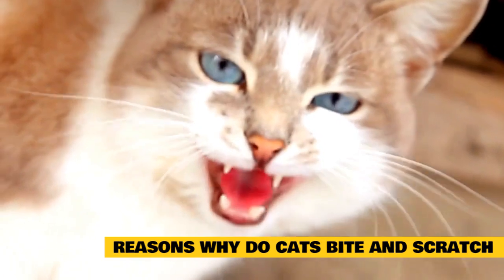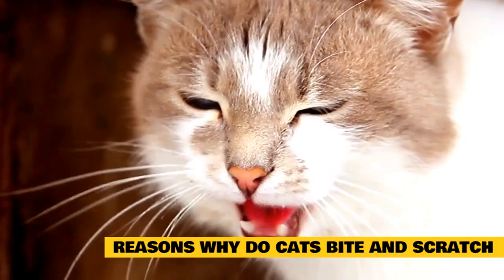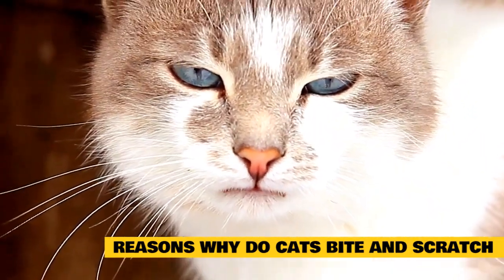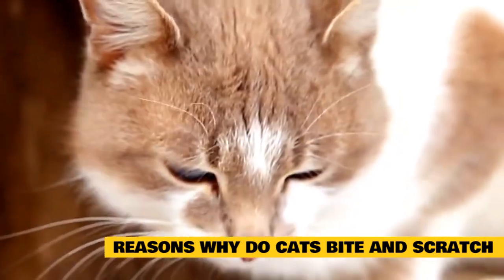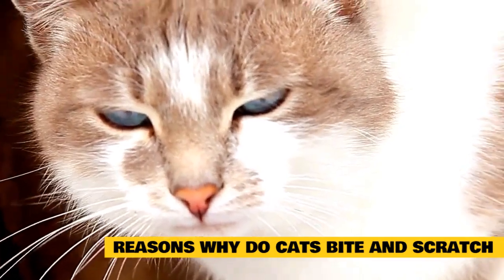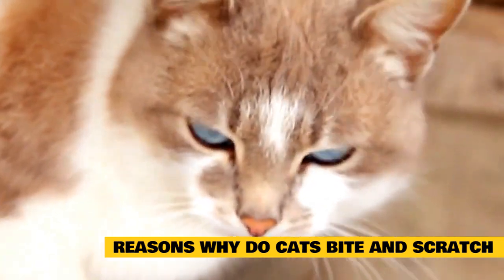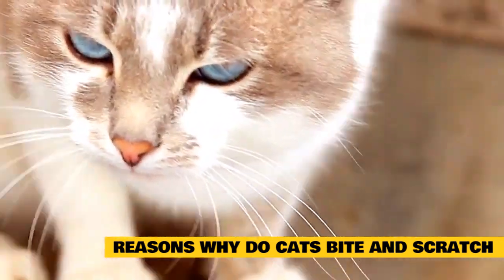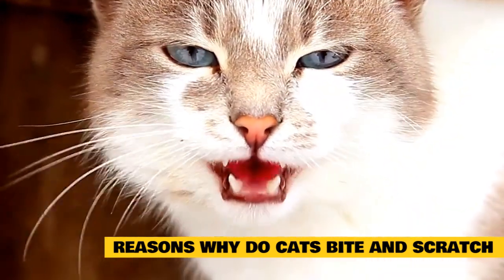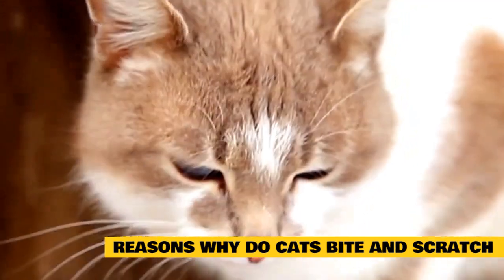Reasons why cats bite and scratch: Aggressive biting often happens during a petting session when the human companion either doesn't understand or ignores the cat's body language. While some cats love to be petted for hours on end, sometimes a cat becomes overstimulated and wants to opt out of the petting session but doesn't know how to tell you when to stop. An annoyed cat signals its feelings with narrowed eyes and ears pulled back. If you wait for the inevitable tail lashing, you've waited too long and may be rewarded with a bite.